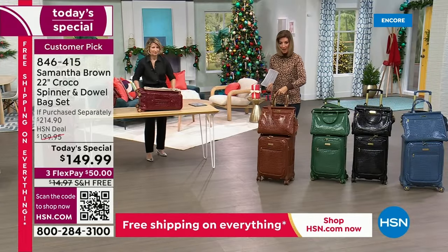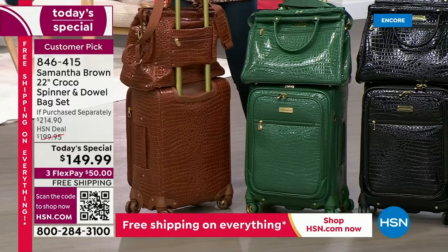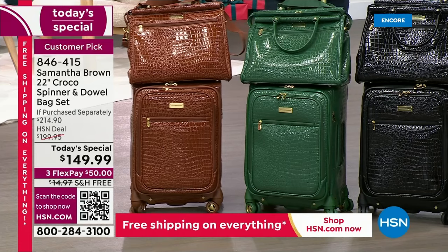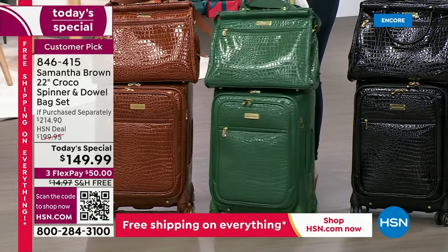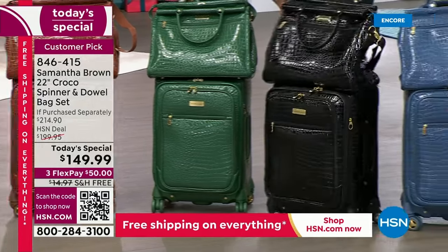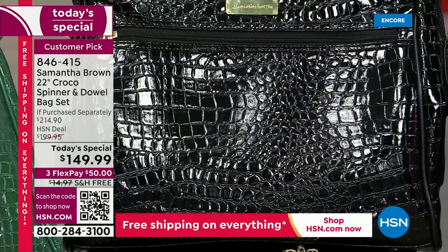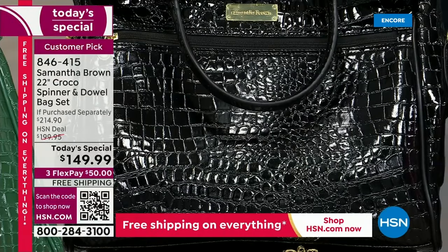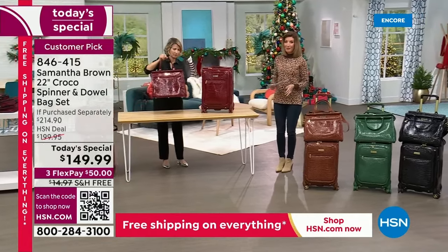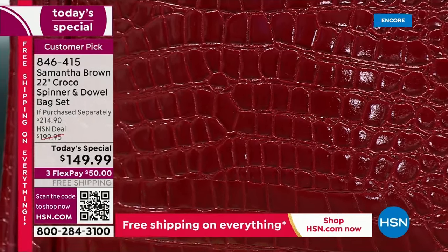Only 900 chestnut sets remain for the entire day — if that's your color, don't wait. We all respond emotionally to color and can imagine ourselves traveling with it. The deep green, the fabulous black with its rich croco embossing, the Bravo Blue backed by demand, and the burgundy — still our number one color — are all available. Matching wallets, crossbody, cosmetic bag, and larger spinners in 26-inch and 30-inch are coming up too.